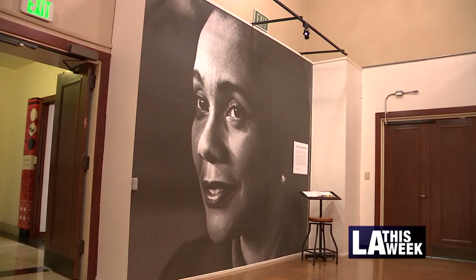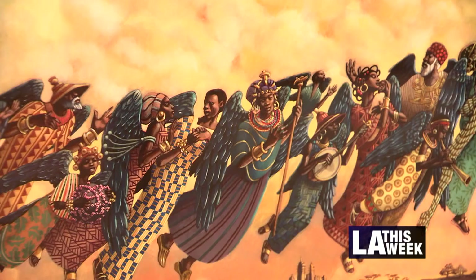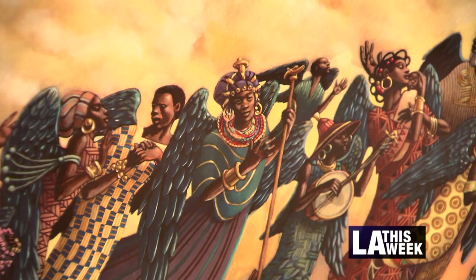The L.A. Public Library is hosting the exhibit called Voices, celebrating the Coretta Scott King Illustrator Awards. The artwork comes from books that have won the prestigious award.